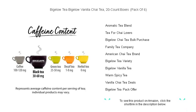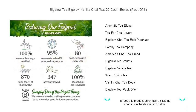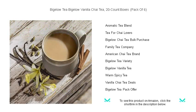The foil packaging ensures the freshness and essence of the spices are sealed in, so every brew is as flavorful as the last. Whether shared with friends or savored in solitude, Bigelow Vanilla Chai Tea is an enchanting escape in every sip.